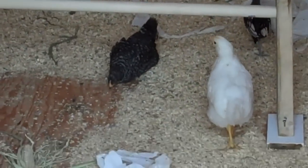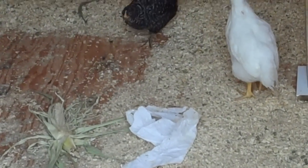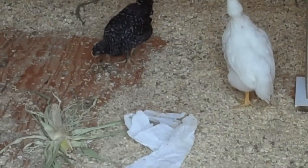Now I'll have to keep watching in the evening to see how much longer before they decide to sleep on a perch.